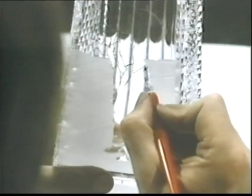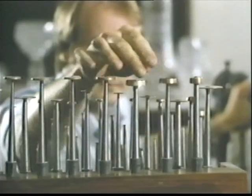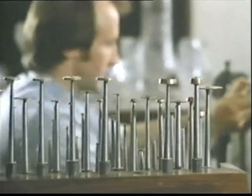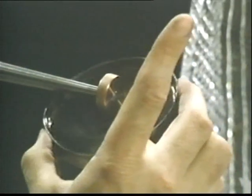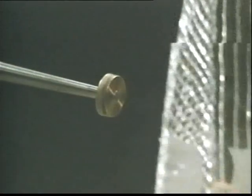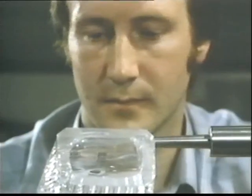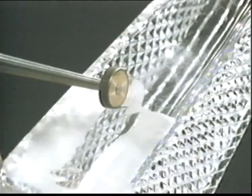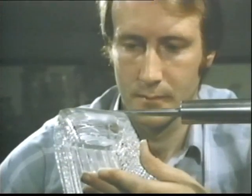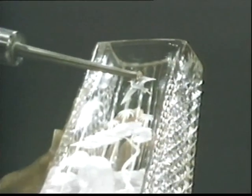Great achievements in many fields are increasingly being recognized with Waterford trophies. This is another of the crystal arts — the art of the engraver. With a copper wheel and a carborundum paste, the engraver can create a picture in crystal. It takes weeks of patient work, after years of experience, to engrave a piece as complex as this — a prize worthy of great achievement.